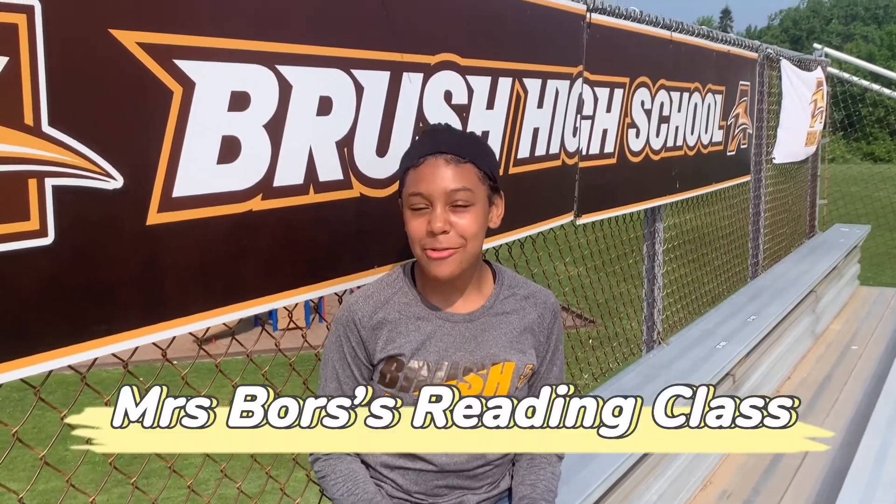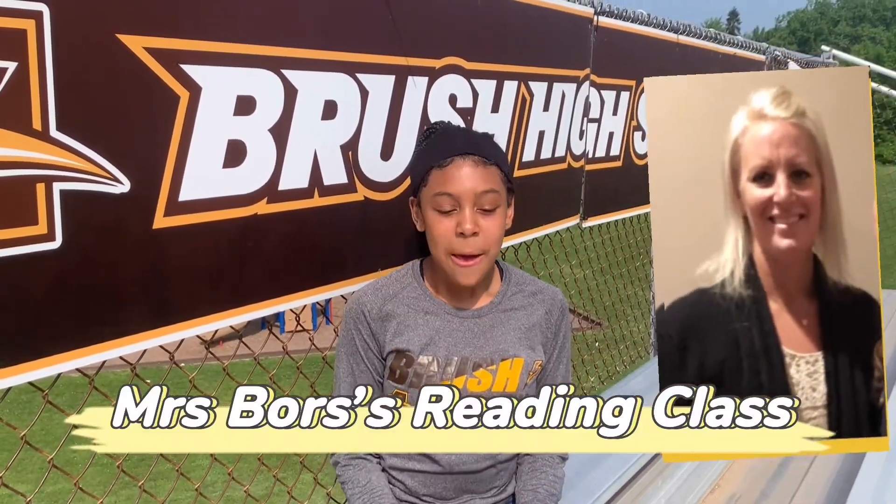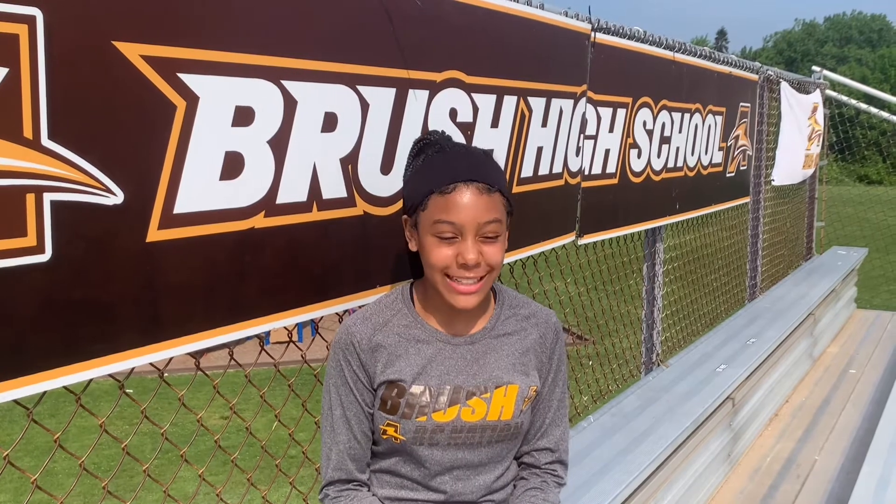Hey fourth grade, this is Lila Mason from fifth grade and I will be telling you about Mrs. Boyd's class. Mrs. Boyd is really nice. She's really strict and she gives you a lot of work, so her class is really nice. She's a really great teacher. She tells us more than we actually should know.